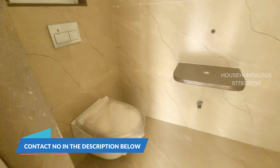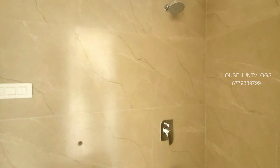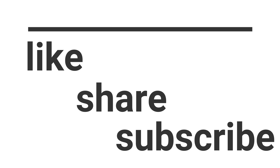The total area of this flat comes around 1140 square feet carpet area. For more details you can contact on the number given below. Thanks for watching till here, see you in the next episode — bye bye.